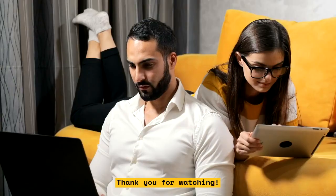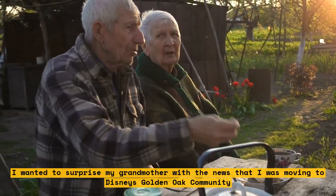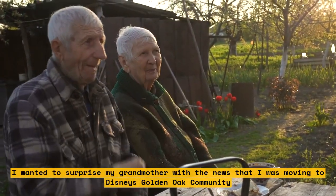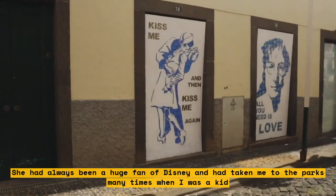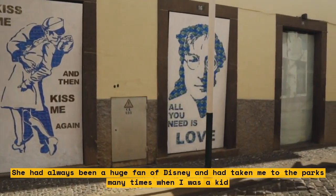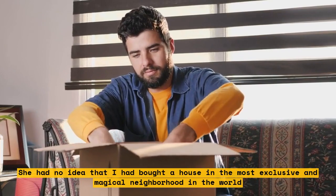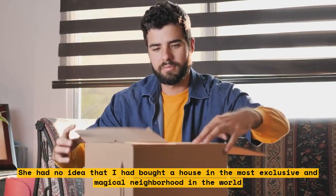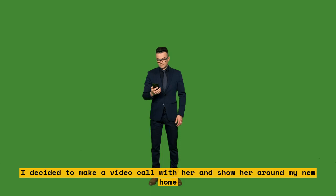I wanted to surprise my grandmother with the news that I was moving to Disney's Golden Oak community. She had always been a huge fan of Disney and had taken me to the parks many times when I was a kid. She had no idea that I had bought a house in the most exclusive and magical neighborhood in the world. I decided to make a video call with her and show her around my new home. I told her I had something important to share and asked her to sit down.